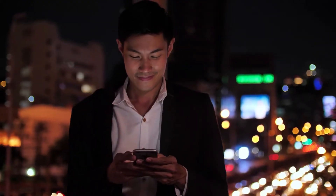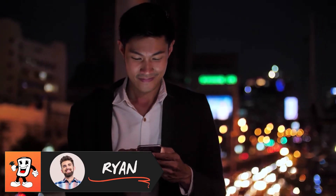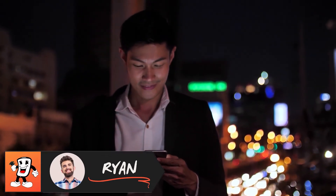Hi there, welcome back to Mr. Money Phone. My name is Ryan and today I'll be showing you the top five best daily shortcuts using iPhone Siri commands.